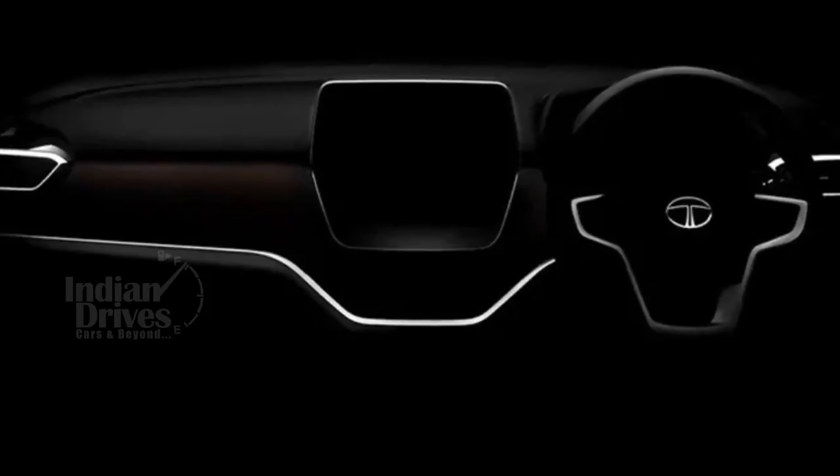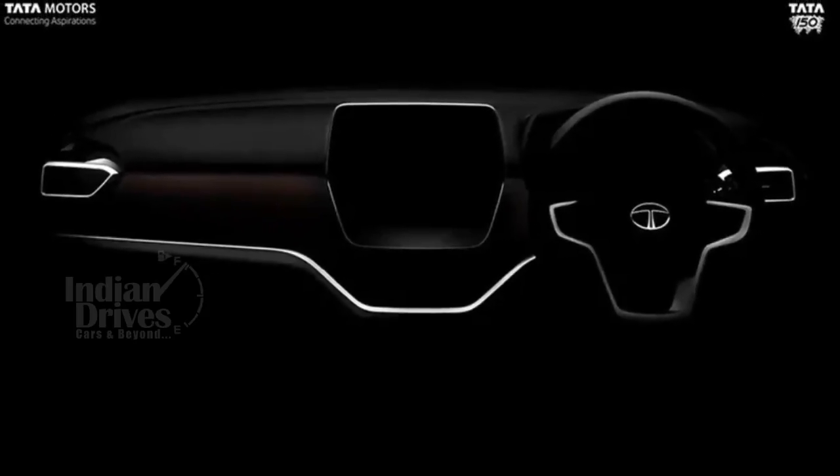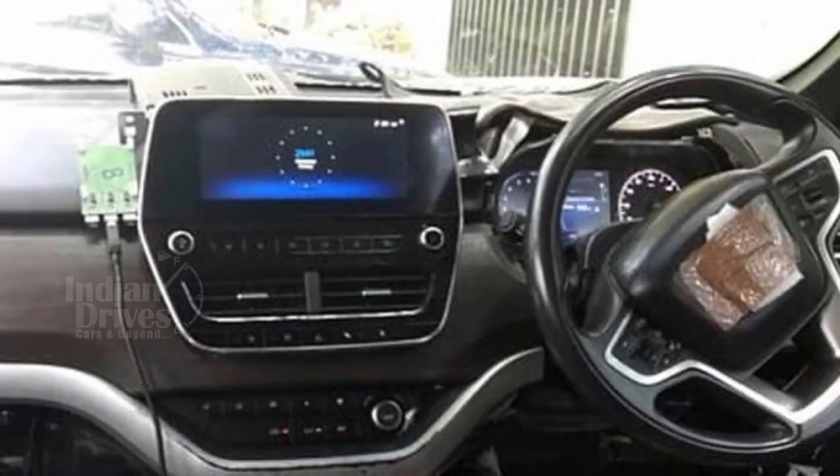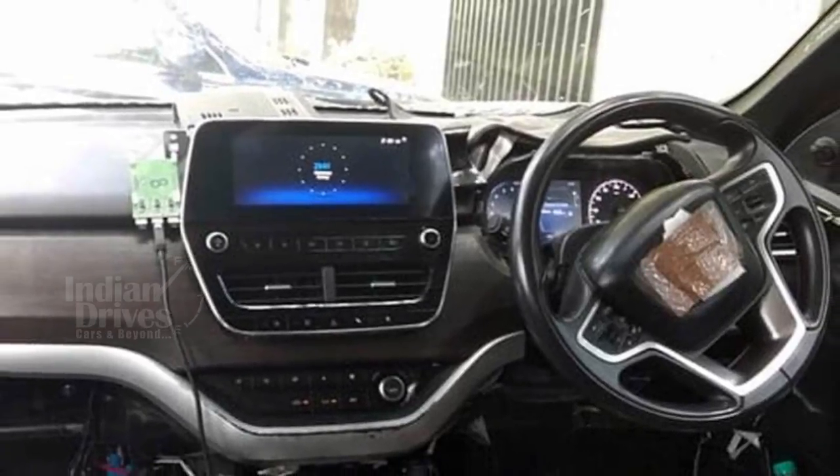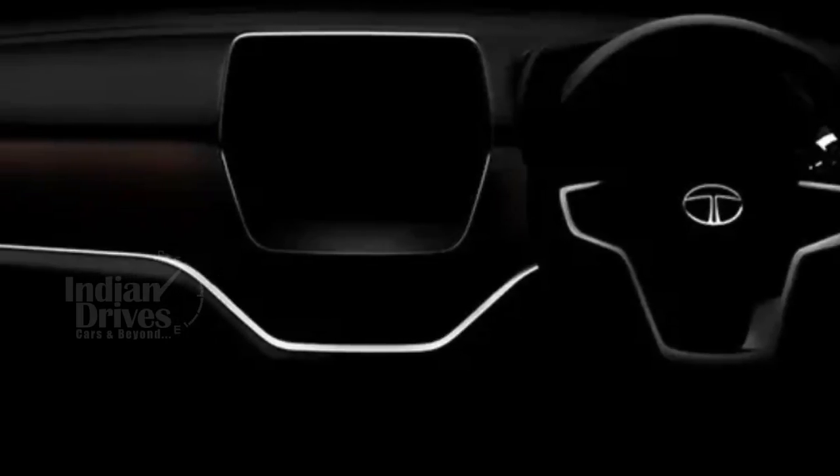Tata Motors has released a teaser image of the highly anticipated Harrier's dashboard. The teaser does not reveal much, but it does give away the basic design of the dash, which seems similar to the Harrier concept.